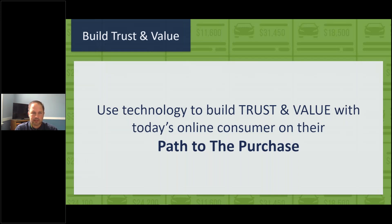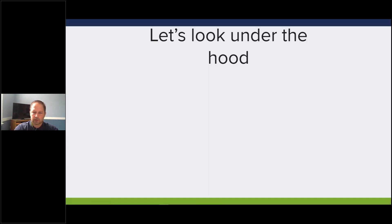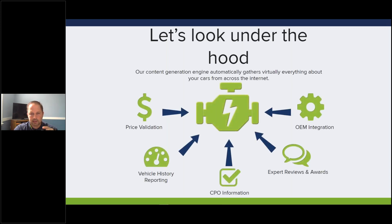This is a website built for consumers. The point is to bridge the gap from a traditional sales method to build trust and value with today's online consumer - what I refer to as their 'path to the purchase.' Under the hood, it's a piece of software that runs out and finds all the consumer-relevant information about every car, specifically around validating price, vehicle history, Carfax, certified highlights from your CPO program, and expert reviews written in the Max ad description.